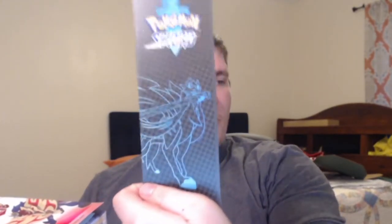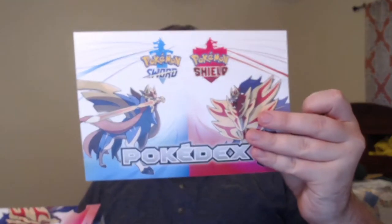Obviously there's a handy dandy bookmark — one for Shield and one for Sword. They're falling out so I'm catching them. You also get a little informational insert for a Pokédex that is coming out soon as another book.